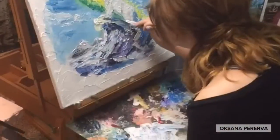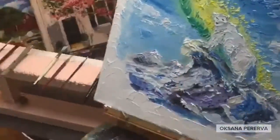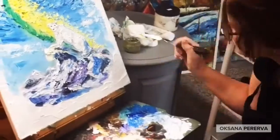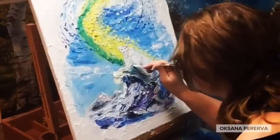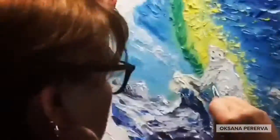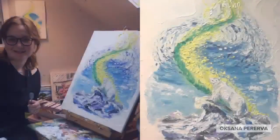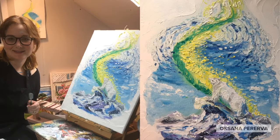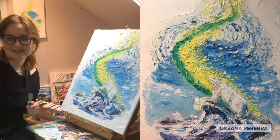My favorite part is putting on the last details. I may come back to a painting several times before I'm completely satisfied. And here's the completed picture. I was so proud not to get any paint on my apron, but I got some on my face. Oops!